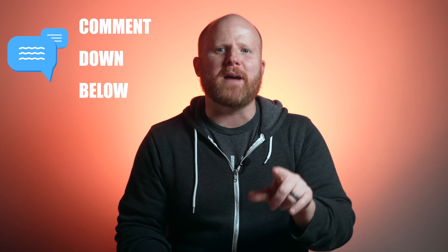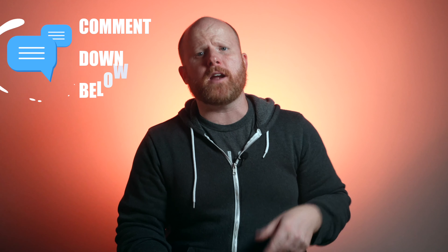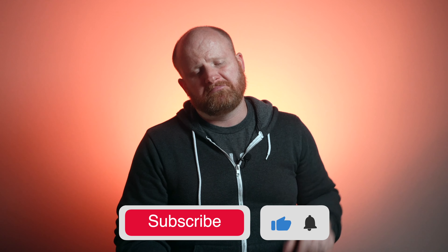Let me know down in the comments which mic interests you the most. And while you're there, click the link to watch the review videos of both the DJI Mic and the Rode VideoMic Go 2 that I made. Maybe click subscribe. Now that we have our audio sounding crispy, let's get into video.